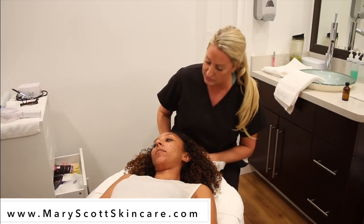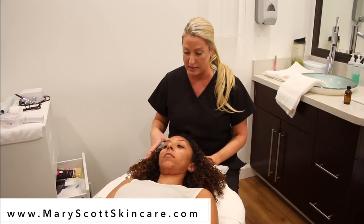My magical skin esthetician is Mary Scott. Mary Scott Skincare is where I've been going. I think I've had at least five appointments thus far. She's located in Glendale, California. I 100% recommend that you go to her if you are dealing with any acne-prone skin — she will clear you up.